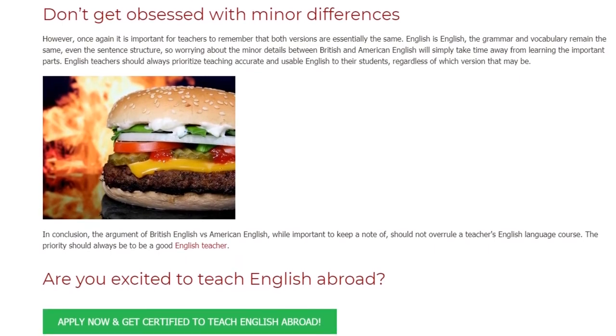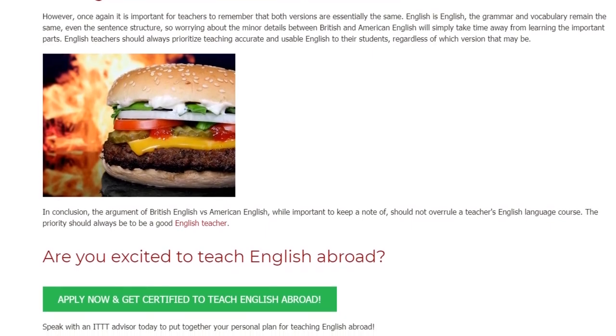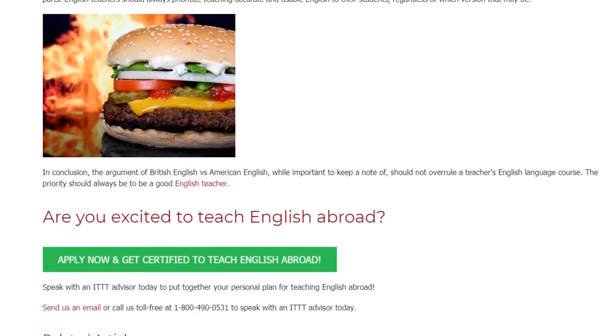In conclusion, the argument of British English versus American English, while important to keep note of, should not overrule a teacher's English language course. The priority should always be to be a good English teacher.